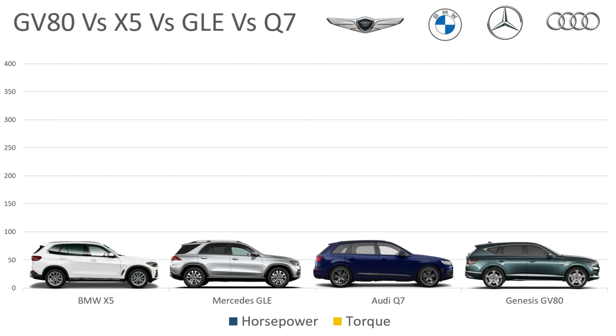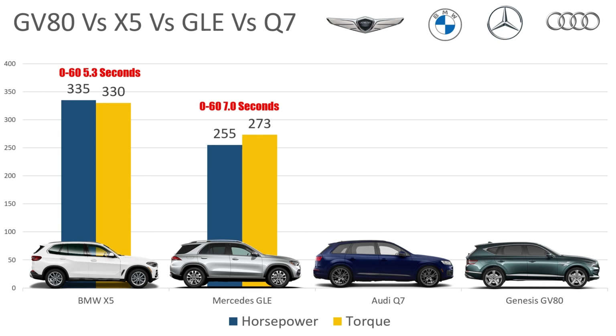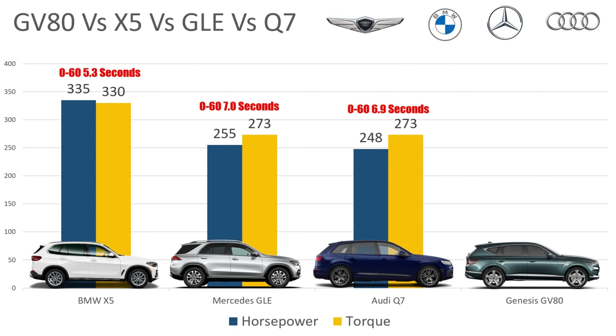Alright, so with that let's transition into the engines. I'm covering the standard trim level — as you go up in trims you get more horsepower and bigger engines, and we'd be here all day if I went through every single one. In the BMW S-Drive 40i, you get a 3-liter 6-cylinder engine, 335 horsepower, 330 foot-pounds of torque, and a 0-60 time of a very respectable 5.3 seconds. In the Mercedes, it's a 2-liter 4-cylinder, 255 horsepower, 273 pound-feet of torque, with a 0-60 time of 7 seconds. In the Audi, it's a 4-cylinder engine, 248 horsepower, 273 foot-pounds of torque, 6.9 seconds 0-60.